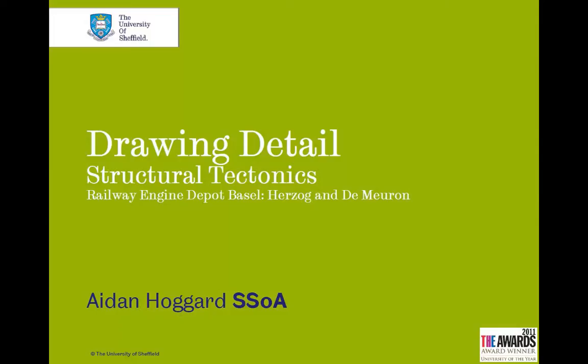Today's session is called Structural Tectonics, and we're going to look at the railway engine depot in Basel by Herzog and de Meuron.